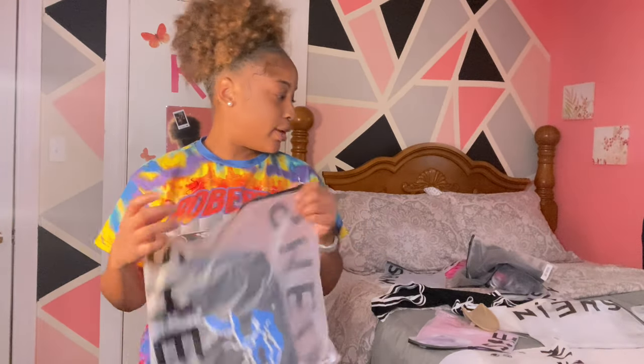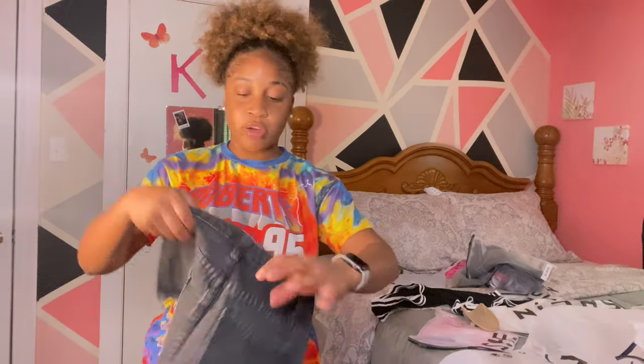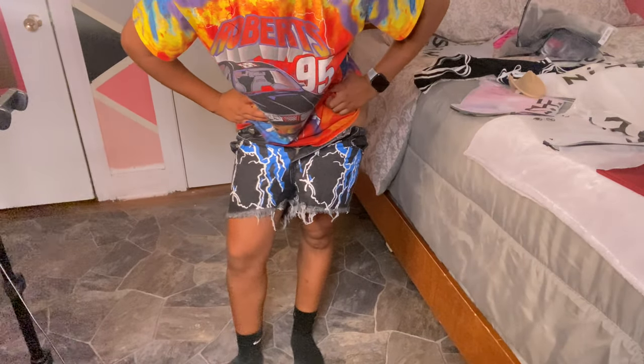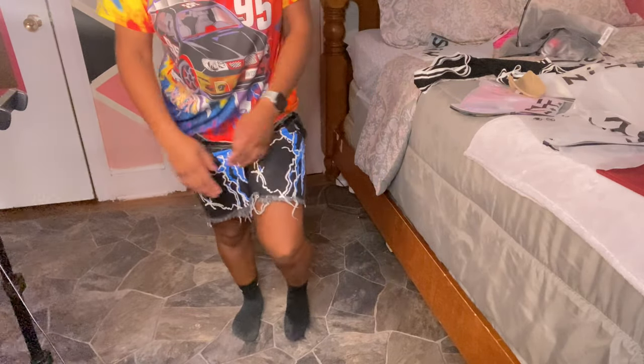Next thing. So next, we got these shorts right here. These are size small as well. Look at the leg — what in the world? They're not going on. That was a waste of time and money. Can't even fit these.